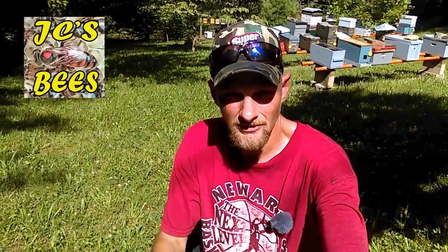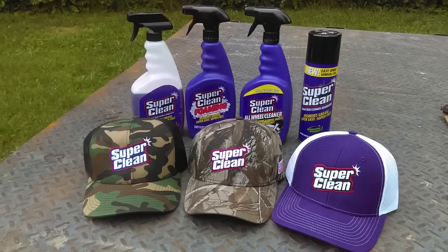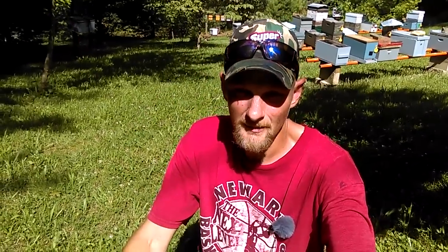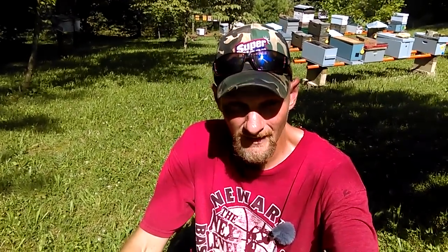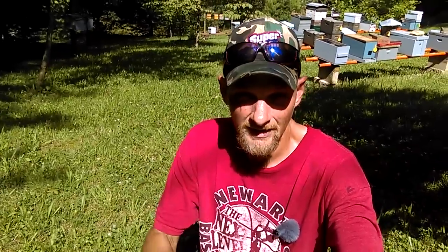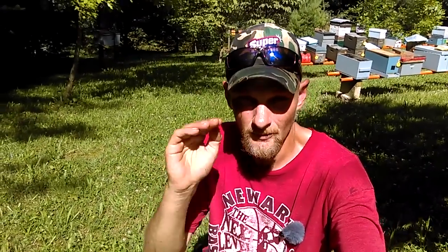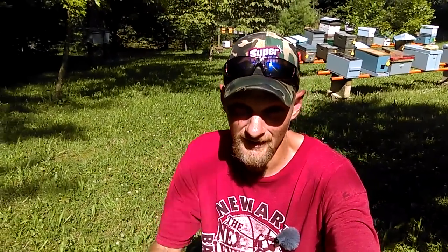Hello folks, Jason Chrisman here, JC's Bees. The very first thing I want to mention is my Super Clean giveaway where you win a four-pack of Super Clean and your choice of a Super Clean hat. It's about to be up — I'm going to do that on July 1st, so if you haven't entered, go down in the video description, look for my Super Clean video link, go to that video and just comment, and you'll be entered.